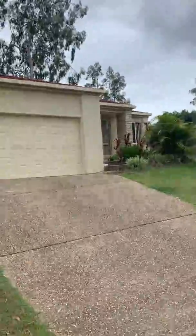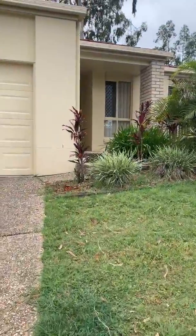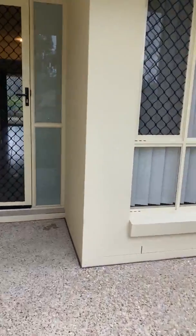Welcome to 8 Whiteley Court in Brussels. Today I'd like to give you a quick guided tour through the property. This lovely home is located in a quiet cul-de-sac. It's a low-set four-bedroom brick property with large living spaces.